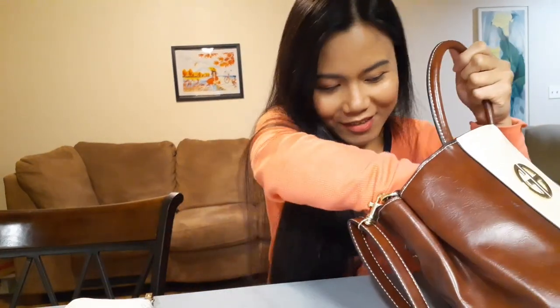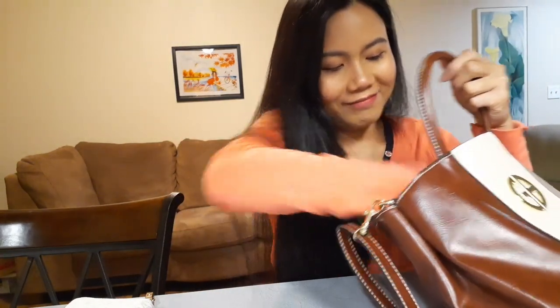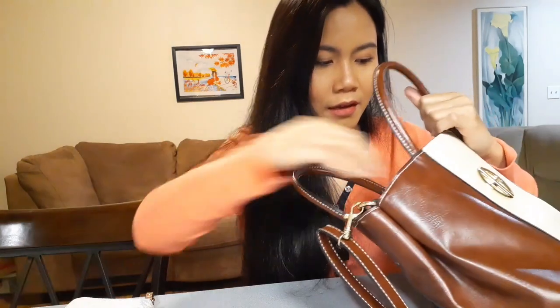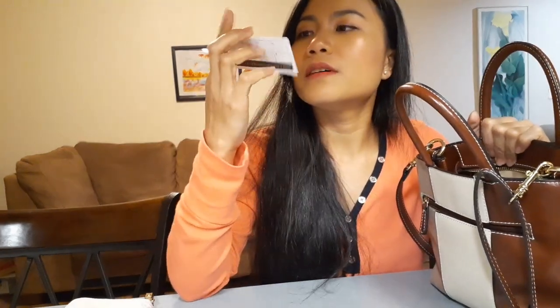And another chocolate — KitKat and Twix. I have a lot of chocolates here, another KitKat too. I bring these so that every time we go out somewhere we can have a little something. And there are more receipts here and another coin.